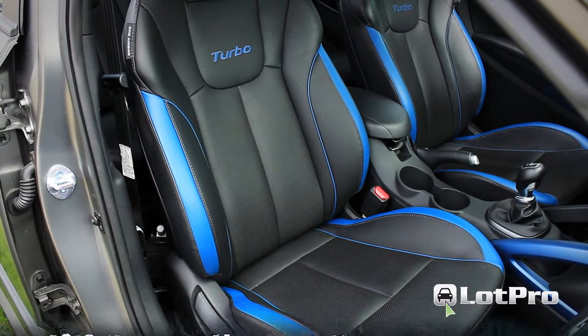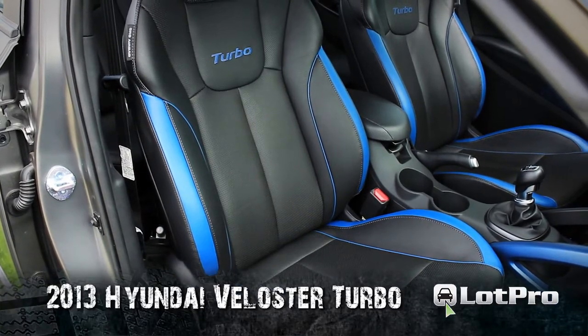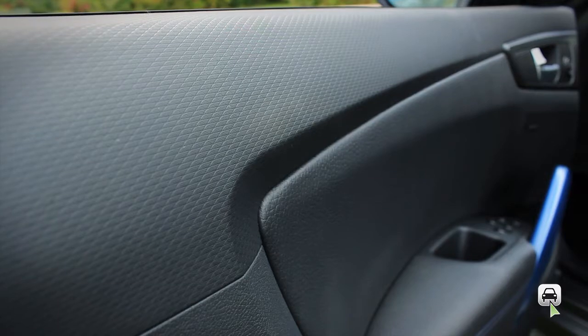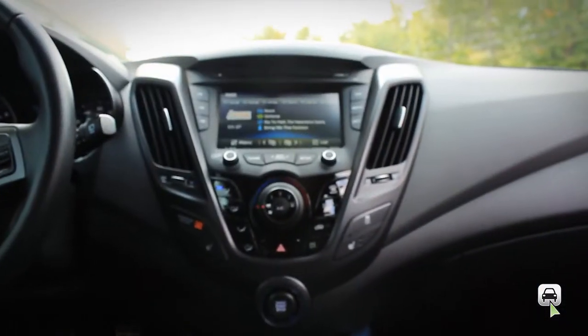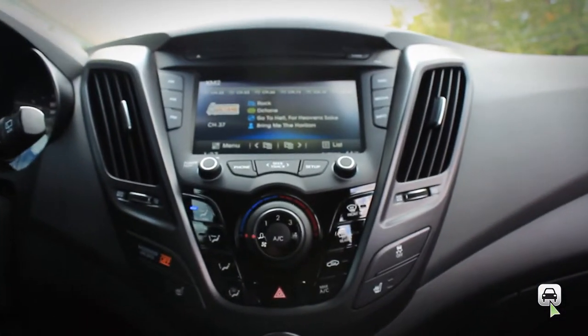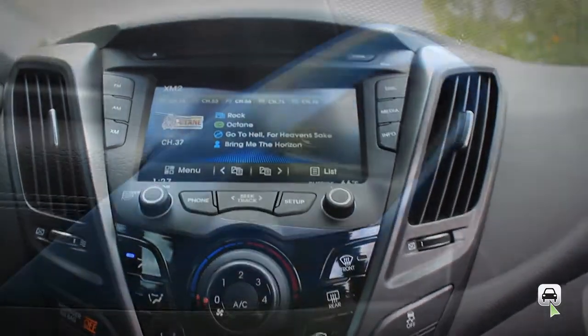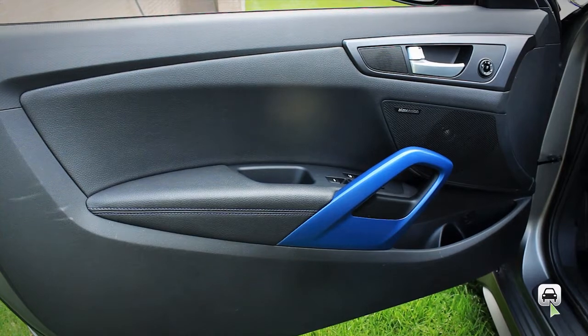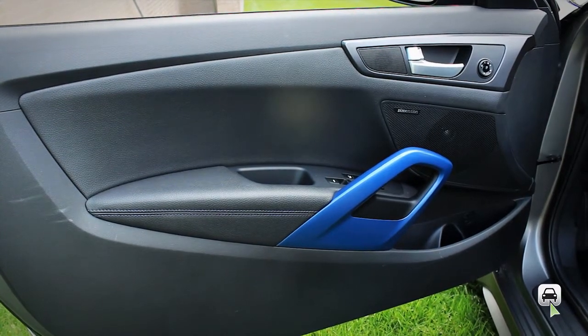Interior fit and finish, as well as the quality of materials used on the turbo version, is exceptional, with tastefully patterned soft-touch surfaces on the dash as well as upper-door trim. There's also a Bluetooth phone system, along with a 7-inch multimedia touchscreen. Large interior door pulls — a particularly nice touch — make closing even the bigger and heavier driver's door especially easy.